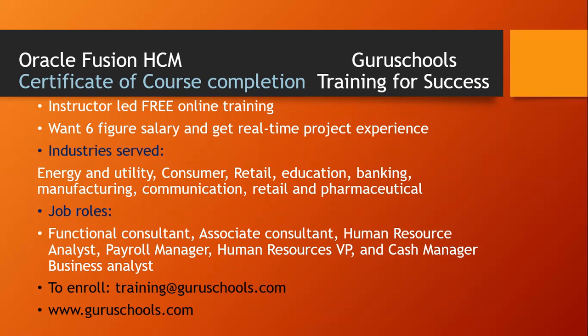The job roles you're going to have include functional consultant, associate consultant, human resource analyst, and business analyst — all these job roles you're going to become when you complete this Fusion HCM course. To enroll, go to training@gurukul.guruschools.com or www.guruschools.com.